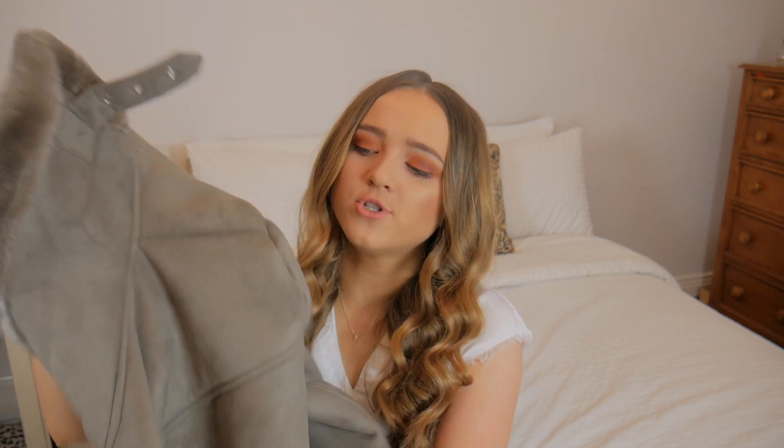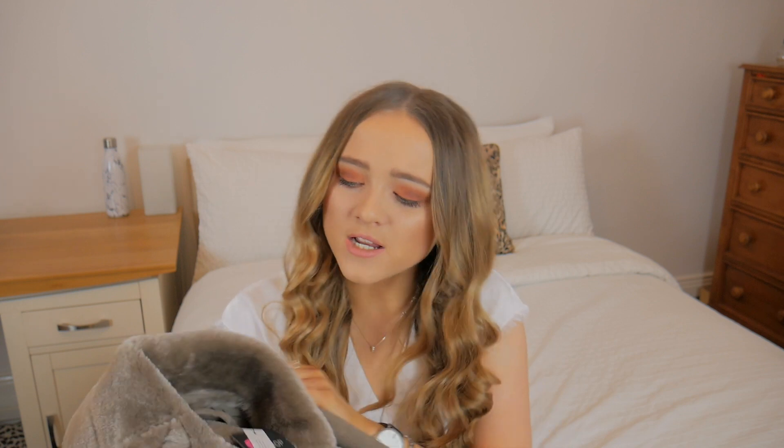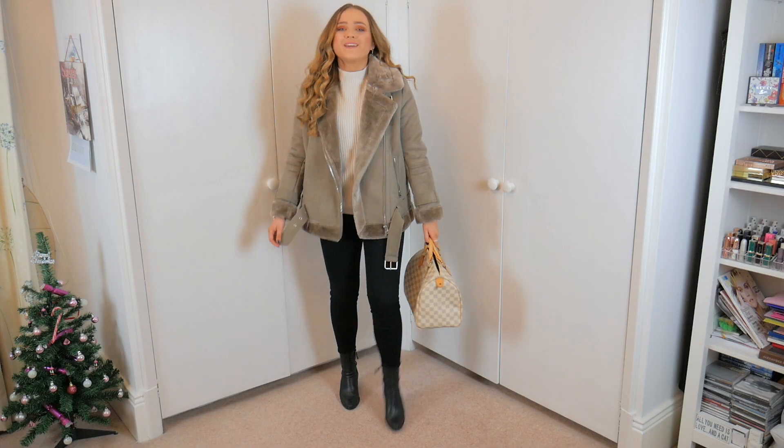Next is a jacket from Topshop. These aviator jackets are everywhere but I absolutely love the colour - it's a really lovely, sort of minky tone that I've never seen before. It kind of reminds me a bit of the Acne ones. I already have an aviator jacket but not in this colour, which is why I picked it up. I got it in a size 8 and it went through the till at £49.